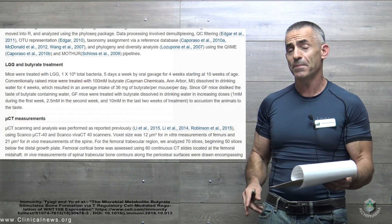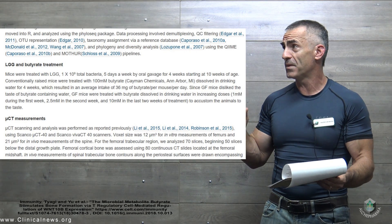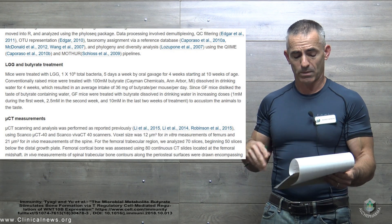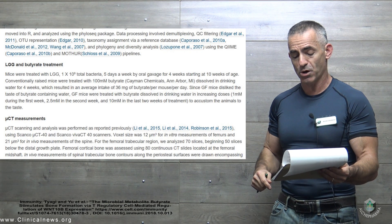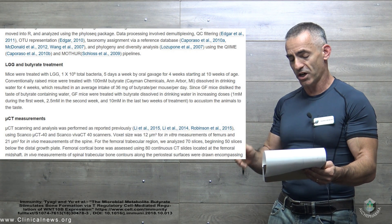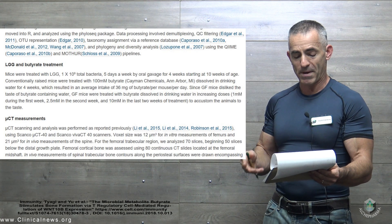Clinical trials are in progress to validate the efficacy of probiotics in humans. Regarding dosage: mice were treated with LGG, lactobacillus rhamnosus, at 1×10⁹ — 1 billion total bacteria — five days a week by oral gavage for four weeks, starting at 10 weeks of age. For the butyrate group, 36 milligrams of butyrate per mouse per day was administered.